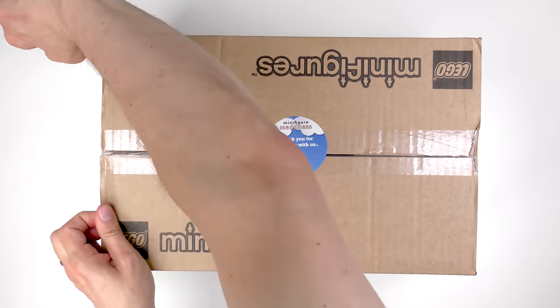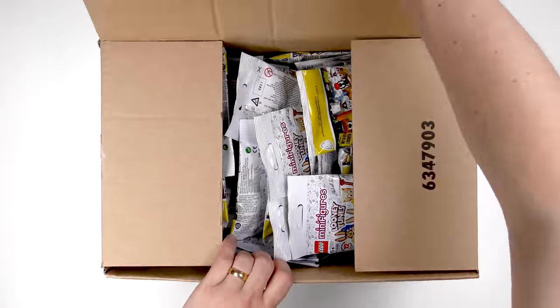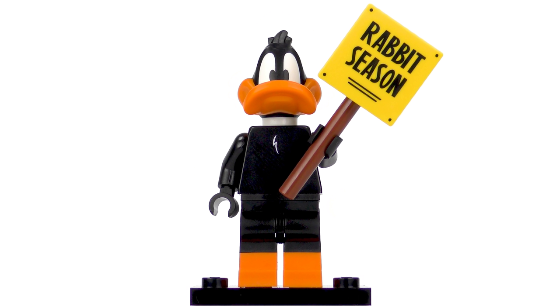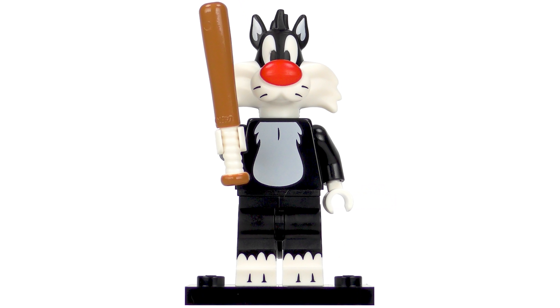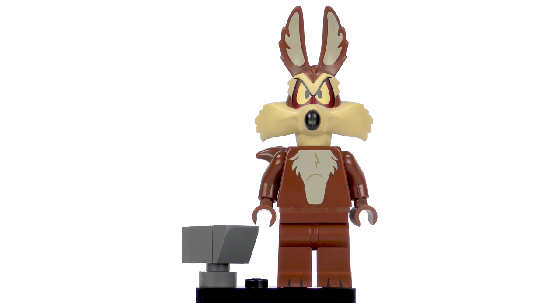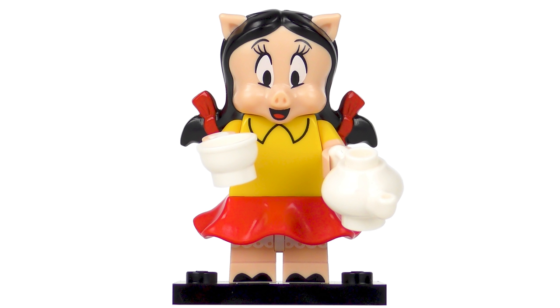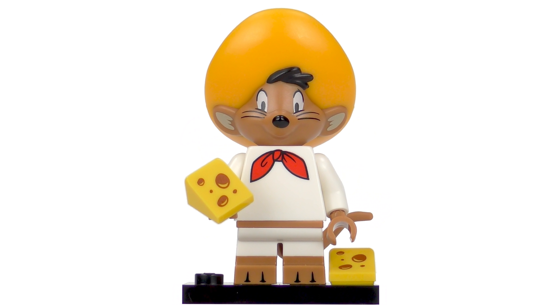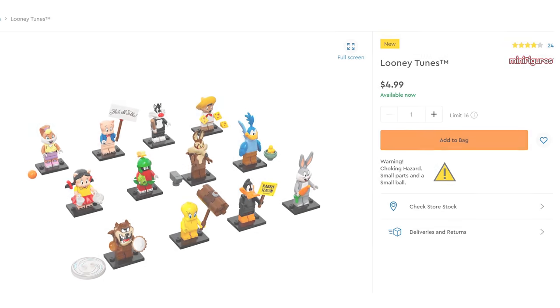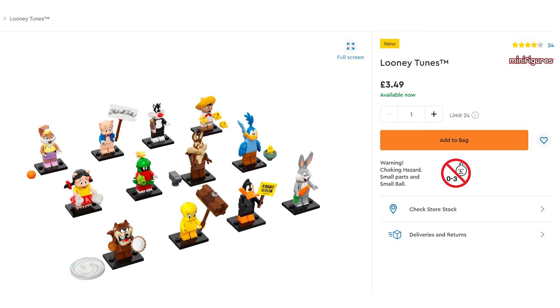This time we have 12 classic and some not so classic Looney Tunes minifigures to find: Bugs Bunny, Lola Bunny, Daffy Duck, Tweety Pie, Sylvester the Cat, Roadrunner, Wile E. Coyote, Porky Pig, Petunia Pig, Speedy Gonzales, Tasmanian Devil and Marvin the Martian. Each blind bag costs $4.99 in the USA or £3.49 in the UK.